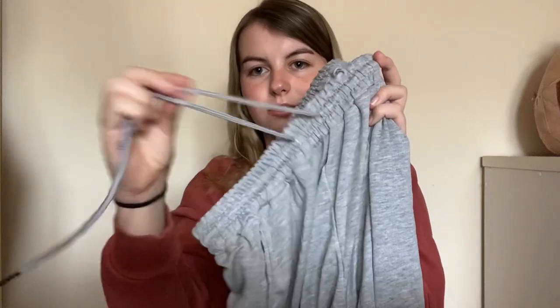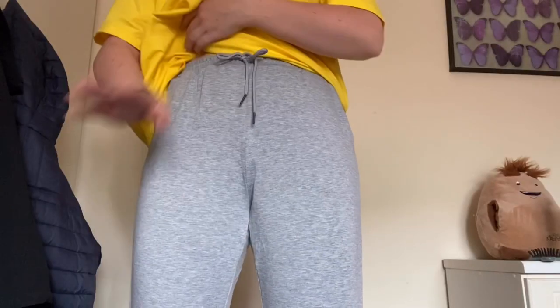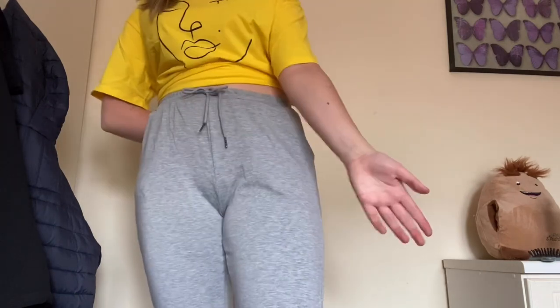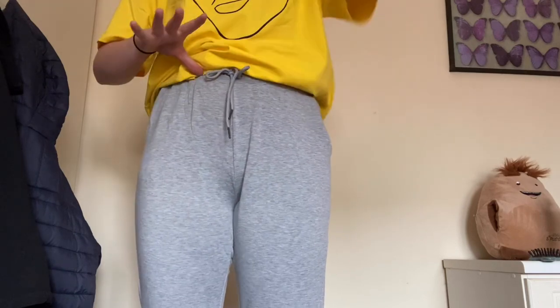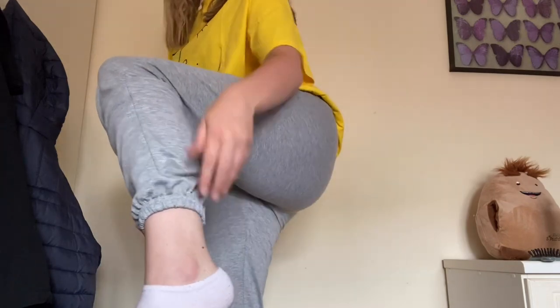Next are these grey tracksuit bottoms where the string actually tightens around the waistband, which is great. The cuffed bits at the end are really big — like the size of my arm! The sizing might be a bit wrong but they're so comfortable, though they feel more like pajama bottoms. I love that they're high-waisted, same as the black tracksuit bottoms. If I pull up a bit it'll be fine — I love these.